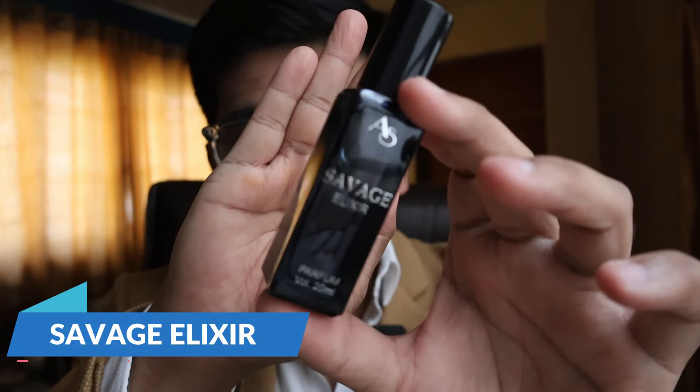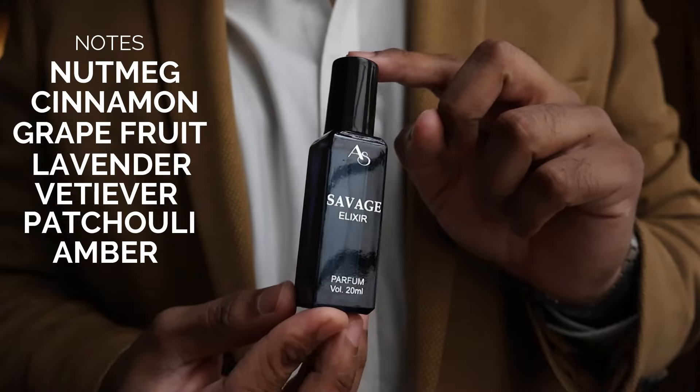The fourth one is Savage Elixir, their take on Dior Sauvage Elixir. The original was one of the best sellers of 2022 or 2023 — I wasn't into it when it first released, but right now I'm in love with that scent profile. Prominent notes are nutmeg, cinnamon, grapefruit, lavender, patchouli, and amber. If you love a manly kind of lavender, you're going to love this one.